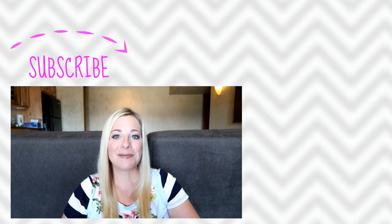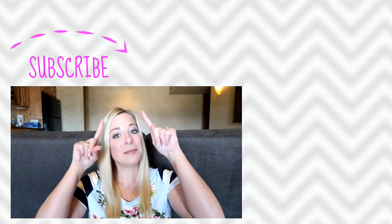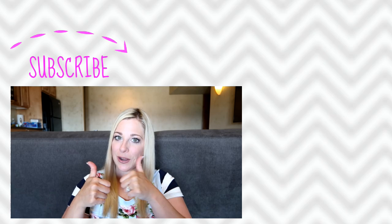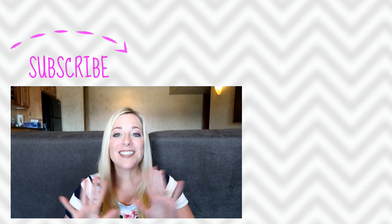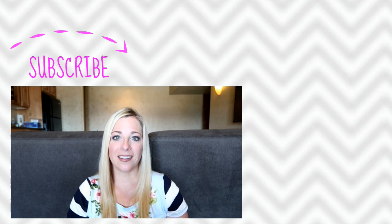Those are my 10 back-to-school tips! I hope you found them helpful. If you do anything like this or tweak it a little bit, please leave what you do in the comments below so we can all learn from one another. Thanks so much for joining me today — don't forget to subscribe, give this video a thumbs up if you liked it, and check out these other videos. See you soon!